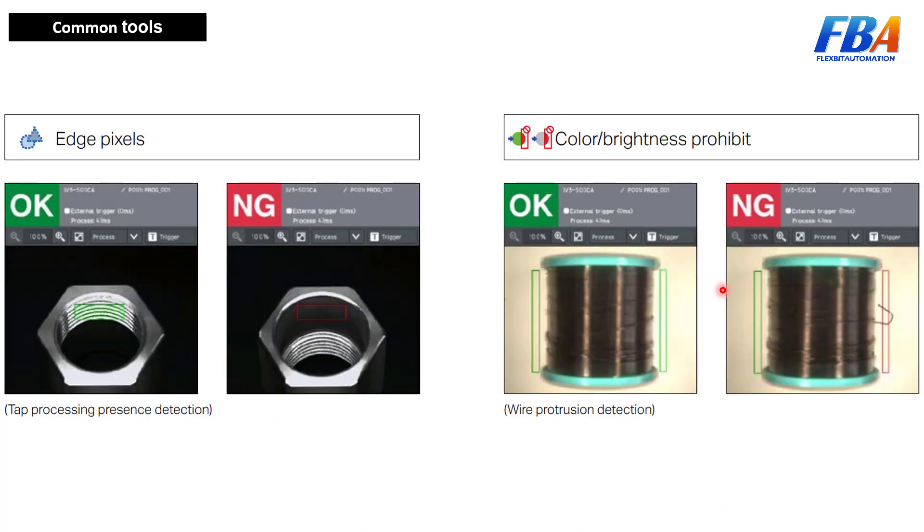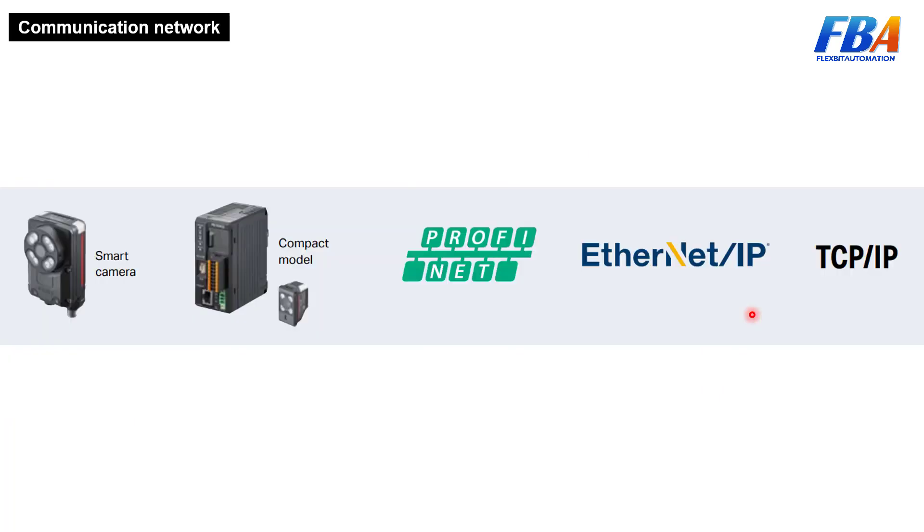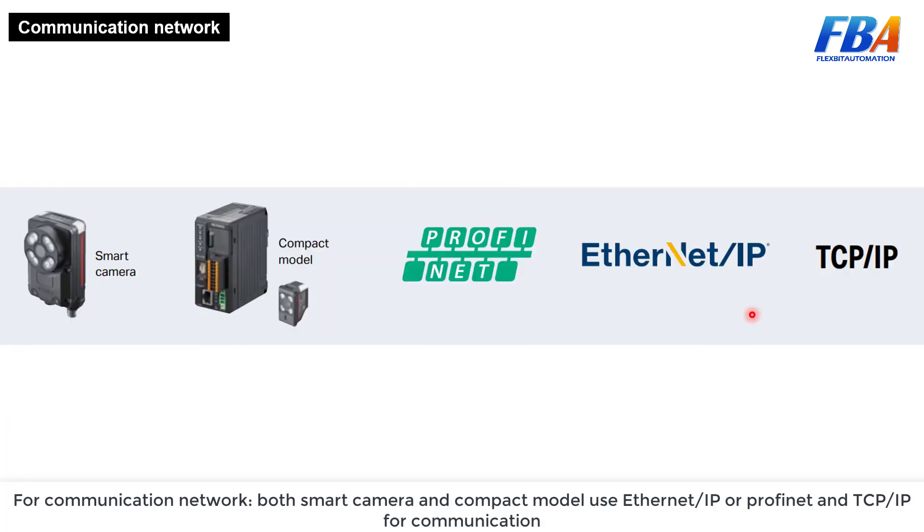Next is pixel differential detection, and the final tool is color brightness.